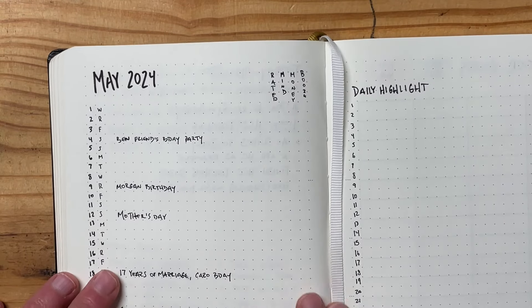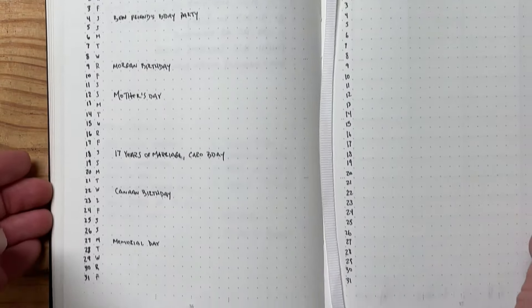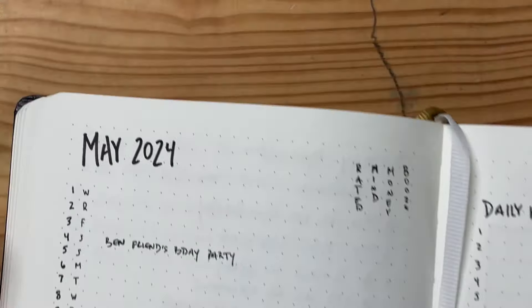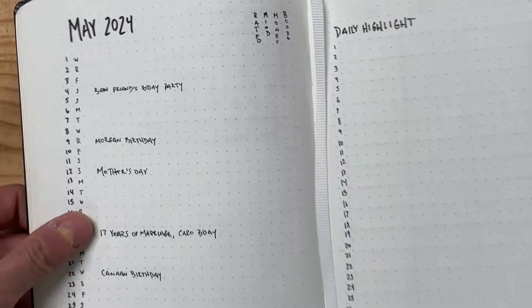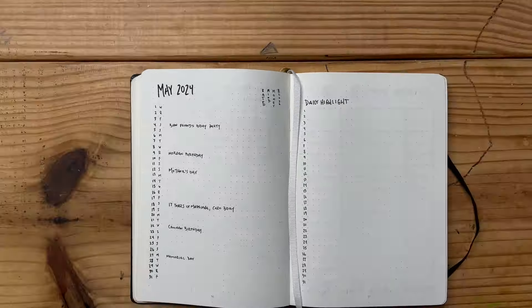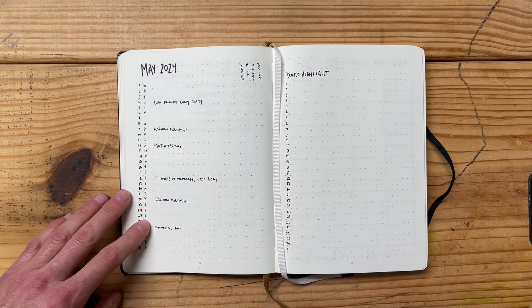What you're looking at is my standard two-column layout. This is really simple and easy to use and set up. All you do is make one column with all the days of the month and then another column next to it with the corresponding days of the week. So you'll see like for May 1st, W for Wednesday, and so on and so forth.